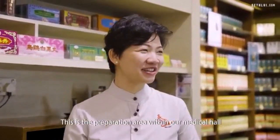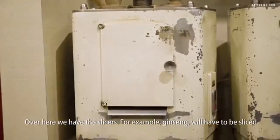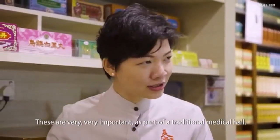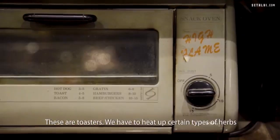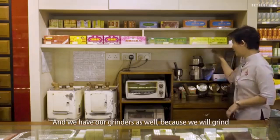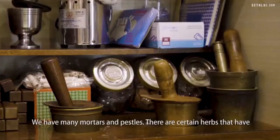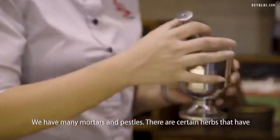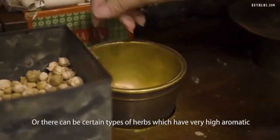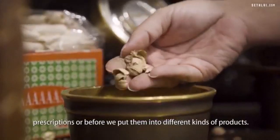This is the preparation area within our medical hall where we have a lot of equipment that we use every day. Over here we have the slicers — for example, ginseng will have to be sliced in order for customers to have it as a tea. These are toasters; we have to heat up certain herbs to soften them before they can be sliced. We have grinders as well because we grind some tonics and herbs into fine powder for customers. We also have many mortars and pestles — certain herbs have to be broken into small pieces for larger surface area, or crushed to release high aromatic oil content before being put into prescriptions or products.